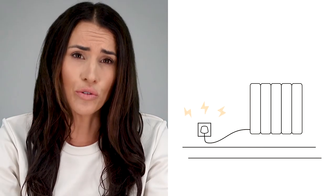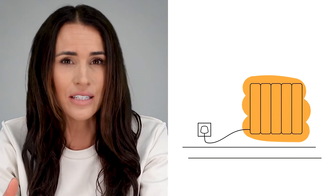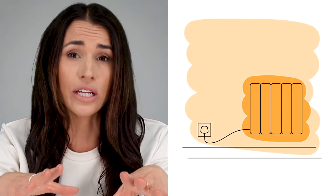First up, let's answer the title of the video: is electric heating really 100% efficient? Well, in short, yes it is — but what does that even really mean? 100% efficiency basically means that every watt of energy drawn from the plug socket is converted into heat that is used solely to warm your home, so absolutely nothing is wasted. This means that when it comes to energy bills, you know exactly where your money is going.